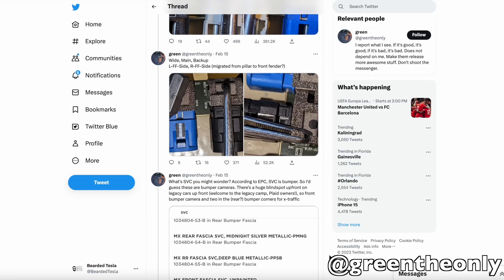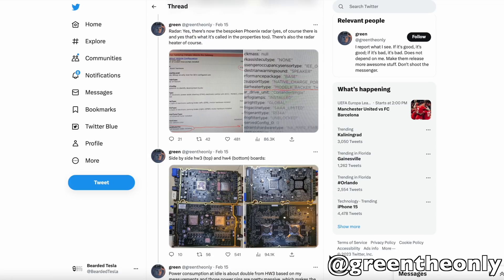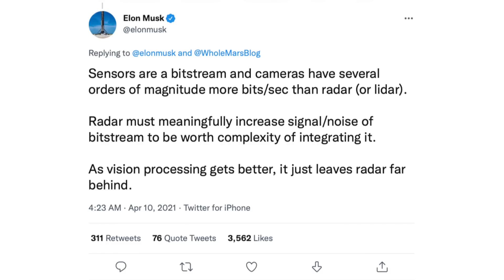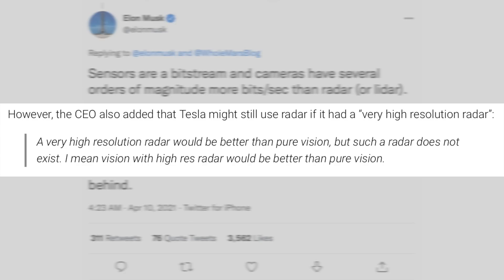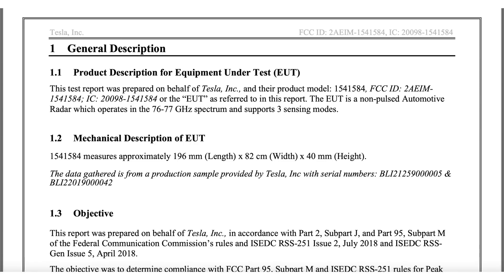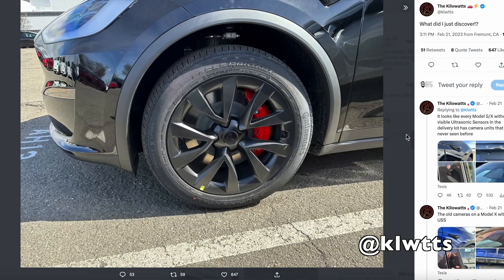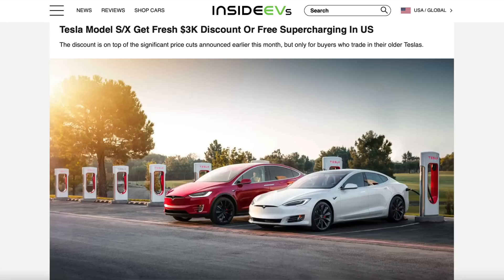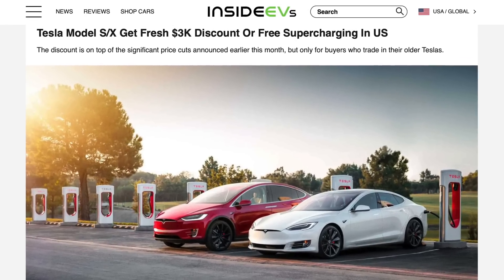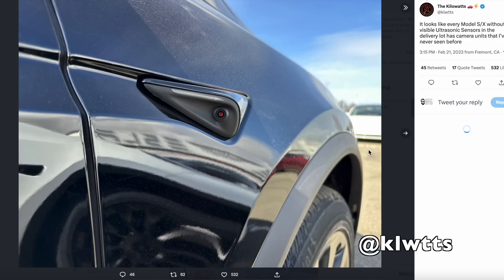If that is the case, where are the extra cameras going to go? We have yet to see any cars sporting these new cameras. There is also going to be a return of radar — the so-called HD radar. Elon Musk previously said vision-only was superior to radar, but acknowledged that high-definition radar would be better than vision-only. Tesla did file an HD radar patent, and that radar is confirmed coming with Hardware 4.0. Hardware 4.0 is already present on Model S and X units coming off the line, and massive discounts on S and X suggest this rollout is imminent.